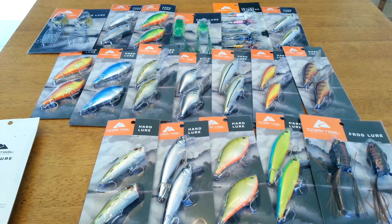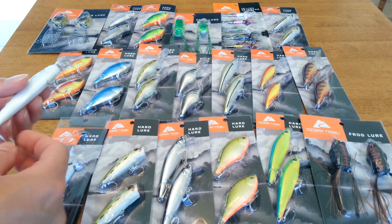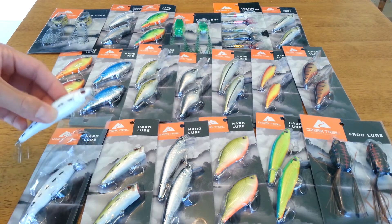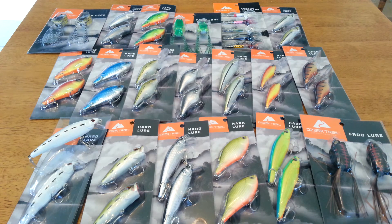It looks like these will work, and for 30 cents you can't beat them. I mostly fish a lot of rivers where there's snags, so it's tough losing a five dollar bait. But with these, it won't be that big of a loss if I lose one or two. Pretty good Walmart haul — maybe go check out your Walmart and see if they still have some. Hope you guys like it!